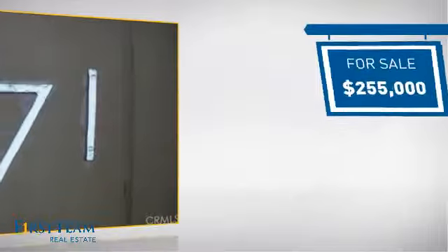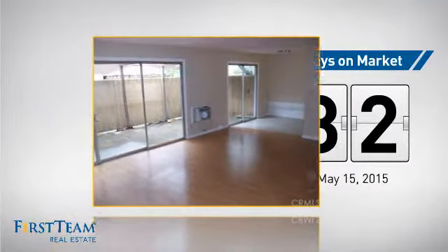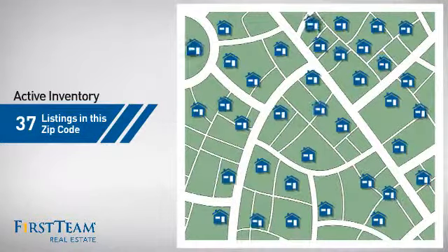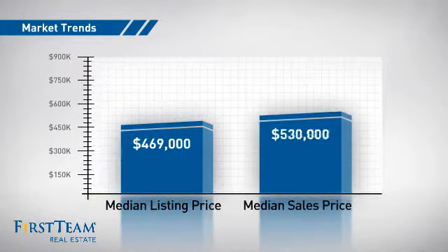Currently listed at just under $260,000, it's been on the market since May. Wondering how it stacks up against the competition? There are now just over 35 homes on the market within this zip code, with a median list price of just under $475,000 and a median sale price of just over $525,000.